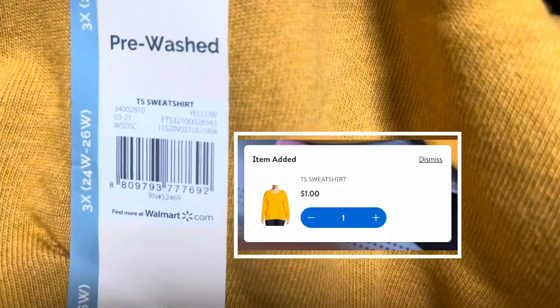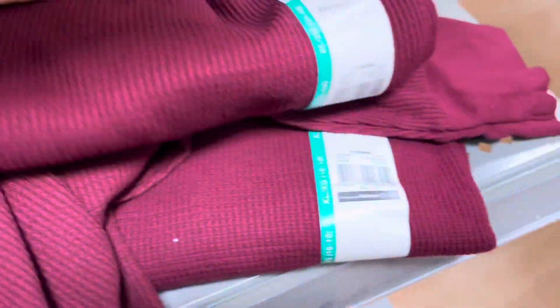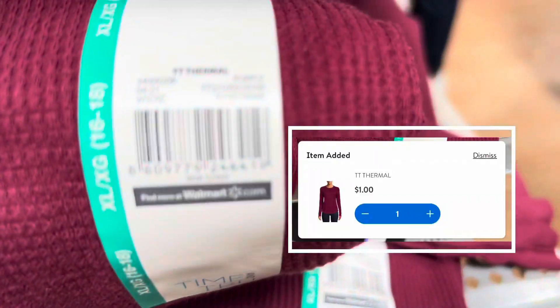Make sure you're looking out for this brand. The sweaters are ringing up for $1, and also this waffle knit. These are just Time and True long sleeves, relaxed fit, for $1.